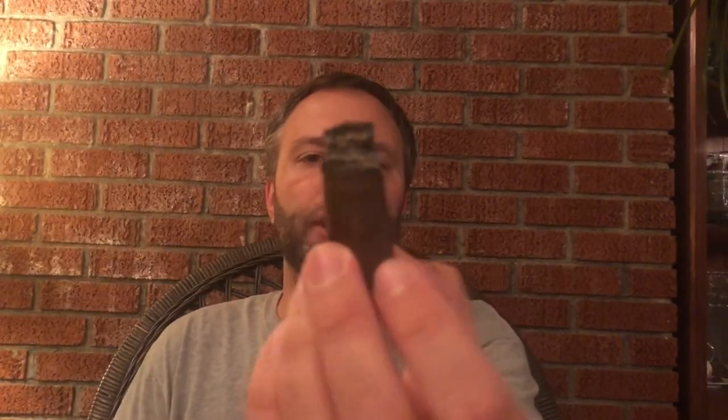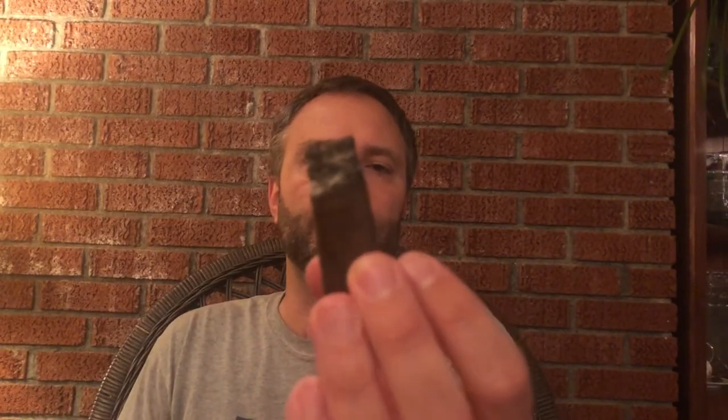The burn has been a bit wavy, but I have not had to touch it up since the second third. The ash is a nice, soft, powdery gray ash. The draw on the cigar is perfect — primo, spot on. The aroma is still just so unique and wonderful.